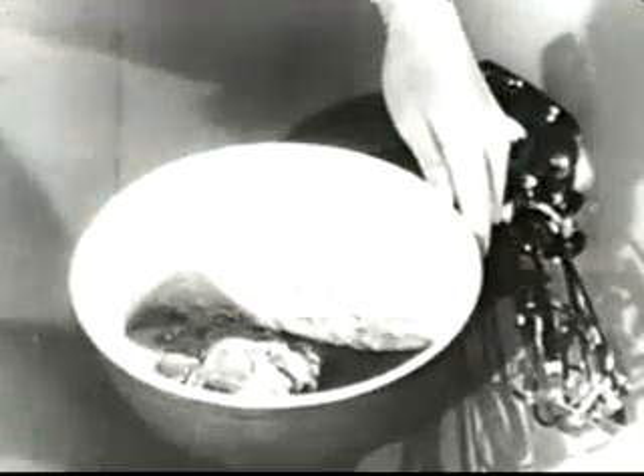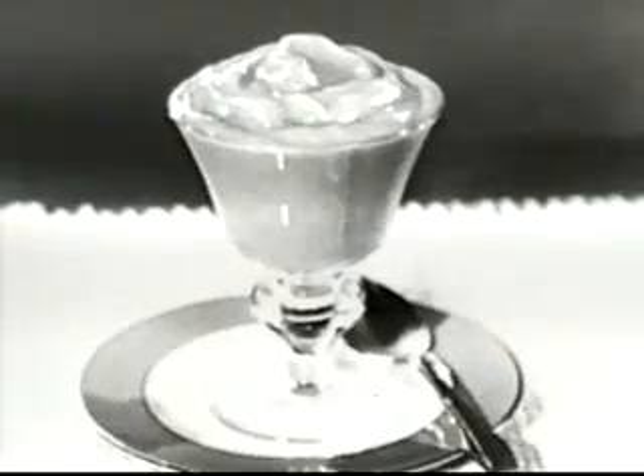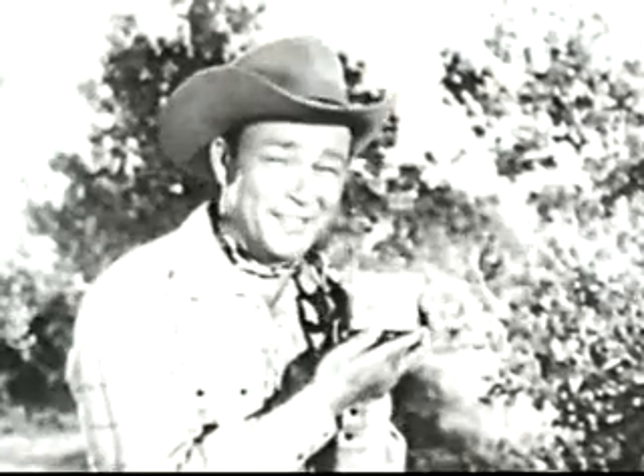You know, with Jell-O Instant Pudding, you just empty the package into a bowl that has some cold milk in it, and then you beat it up. There's no trick to it at all. And, kids, you just never ate a better-tasting dessert anywhere, whether it's butterscotch, vanilla, or chocolate. So ask your mom to get some Jell-O Instant Puddings for you real soon.